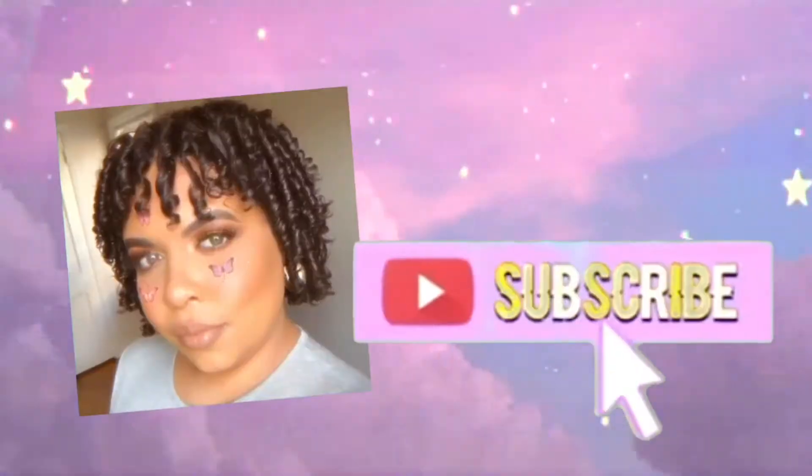What's up you guys, I was not expecting that in the shower! It's your girl Yorelis and welcome back to another Mask Monday video.